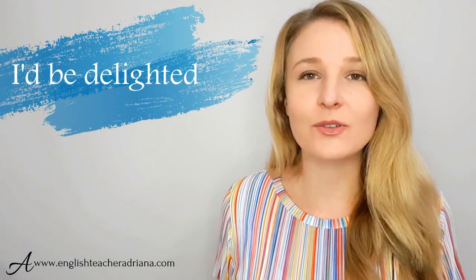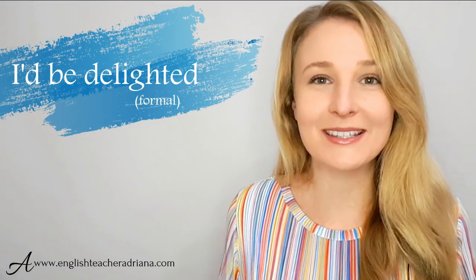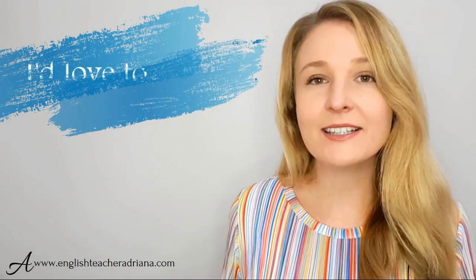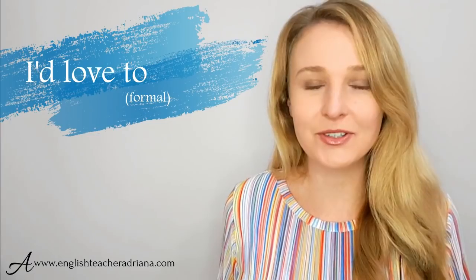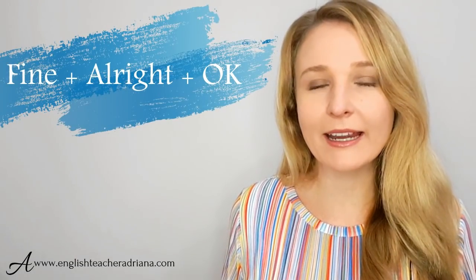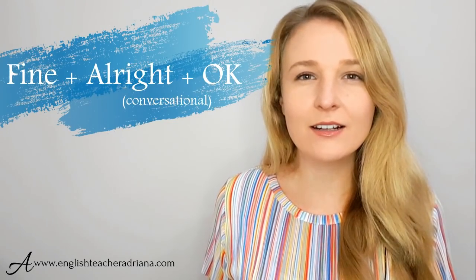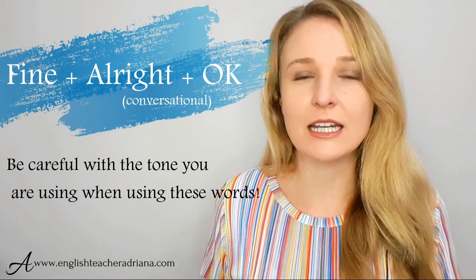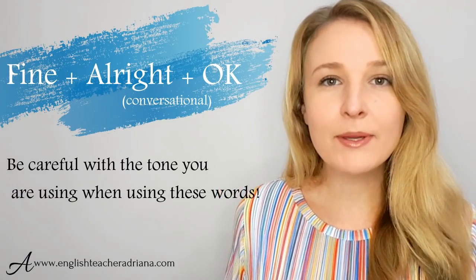The phrase "I'd be delighted to" is a really nice formal and polite expression to say yes, and also to express that you really want to do something. For example, "I'd be delighted to make you a cup of coffee." The phrase "I'd love to" is very similar — also great in professional settings to show you'd really like to do something. For example, "I'd love to make you a cup of coffee."